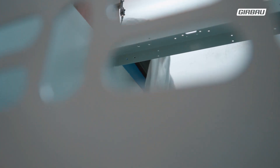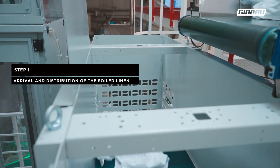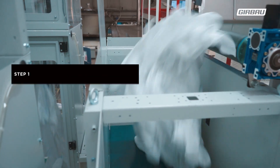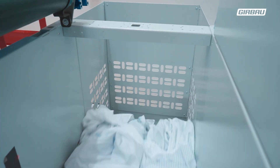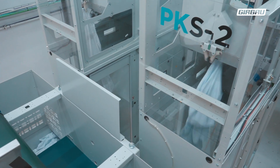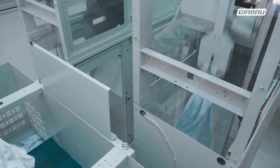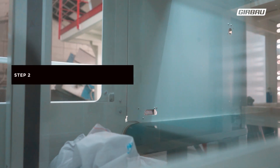The operation is very easy. First, the system collects all the incoming linen. In this case, we have a configuration with two integrated pickers, and the system itself distributes it to the picker that has the least workload at that moment. Then, through a gripper system, the machine picks up the different items one by one and without stopping.